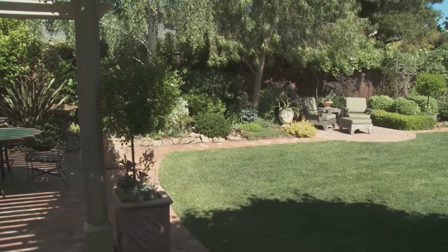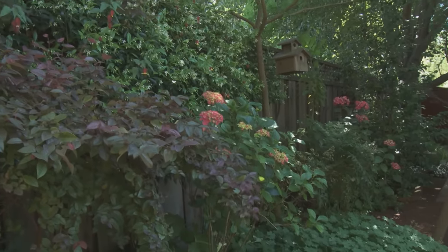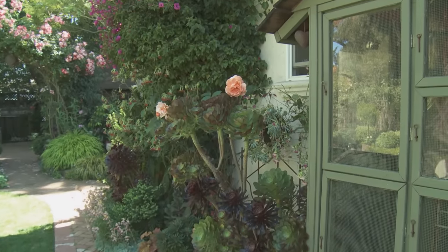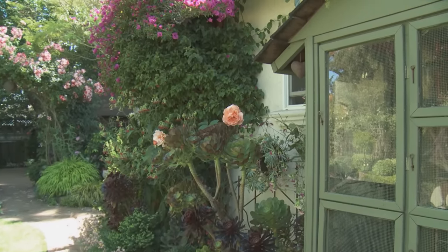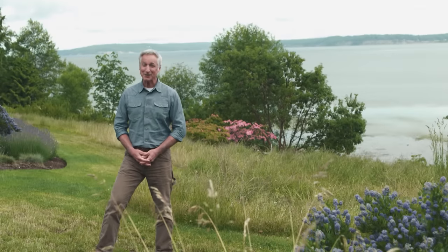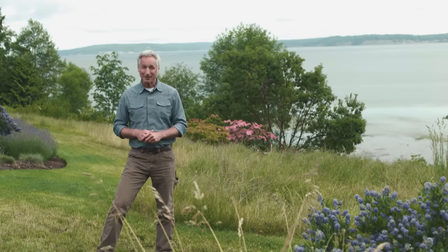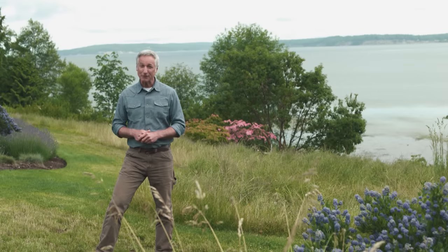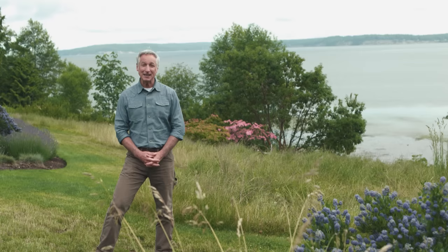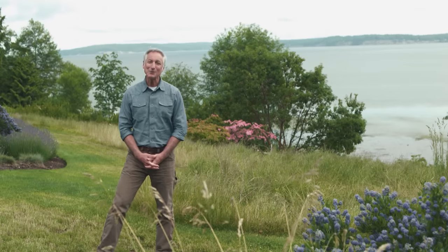Each of those presents its own set of challenges in bringing to life the goals of the client. When you add to that the mandate that the design has to have a light environmental footprint, and then be self-sufficient after the crew leaves, that's a tall order for any designer — especially when the property is over eight acres in size, isolated on an island with some of the most majestic views you'll ever see. Well, that's our story today. Welcome to Whidbey Island.